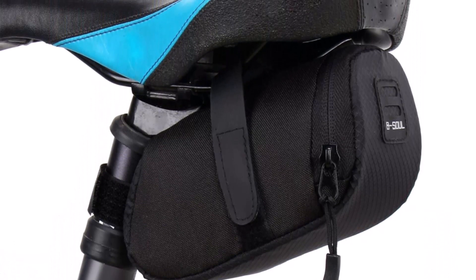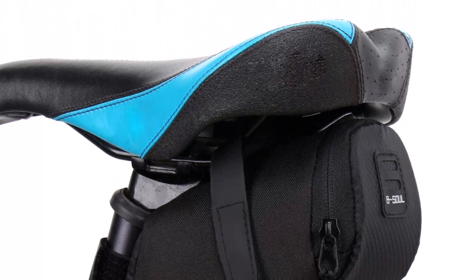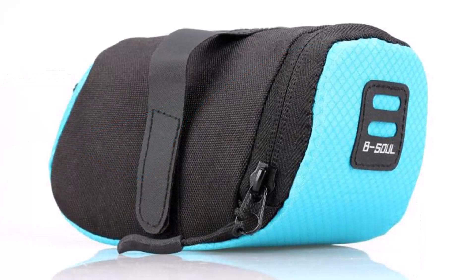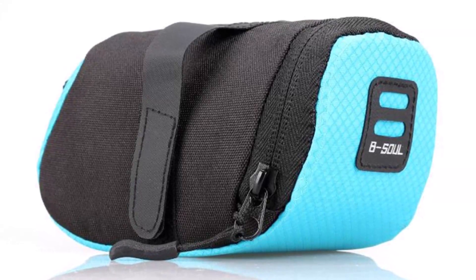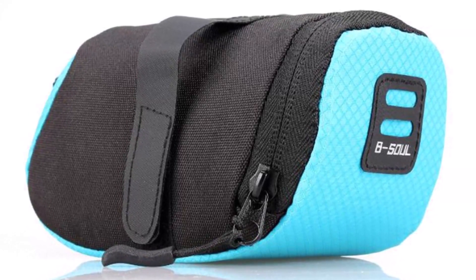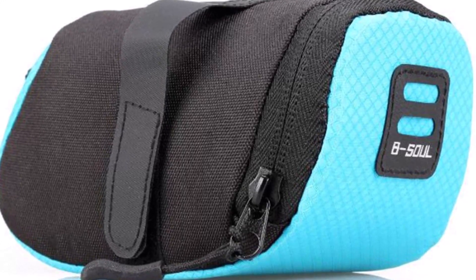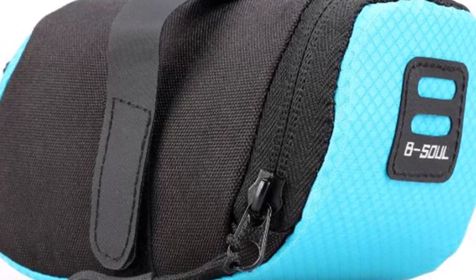Its waterproof design ensures that your belongings stay safe and dry even in wet weather conditions. The bag's compact size is perfect for storing essential items such as your phone, keys, wallet, and tools. The Nylon Bicycle Saddle Bag's easy-to-use design allows you to attach it quickly and securely to your bike's saddle. Its adjustable straps ensure a snug and stable fit, preventing the bag from bouncing around while you ride.